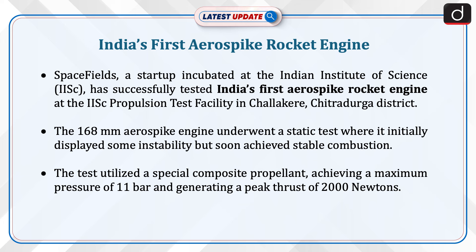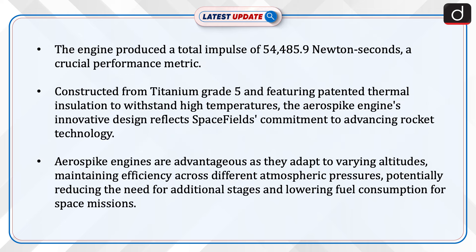The 168 mm aerospike engine underwent a static test where it initially displayed some instability but soon achieved stable combustion. The test utilized a special composite propellant, achieving a maximum pressure of 11 bar and generating a peak thrust of 2000 N. The engine produced a total impulse of 54,485.9 Ns, a crucial performance metric.